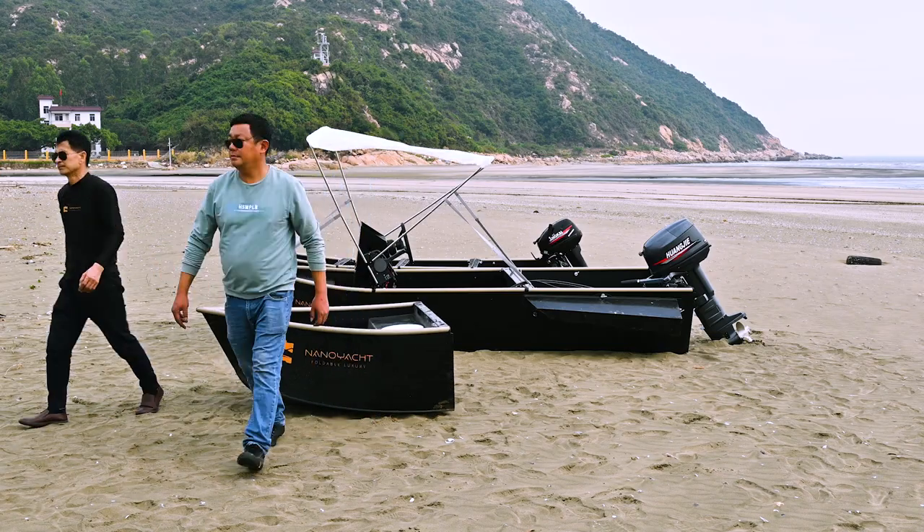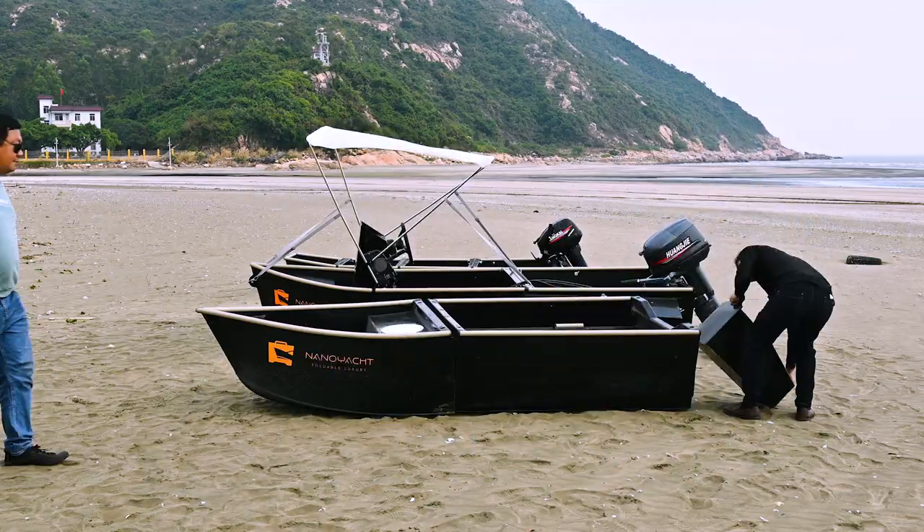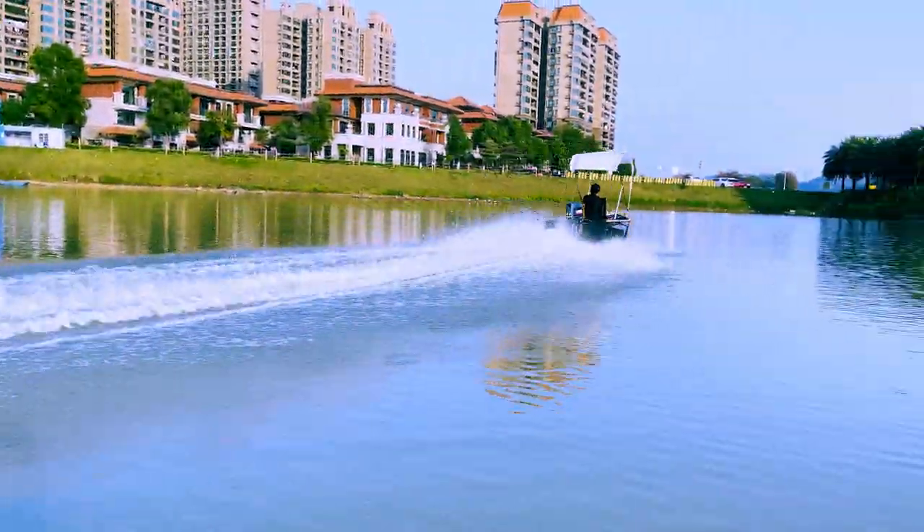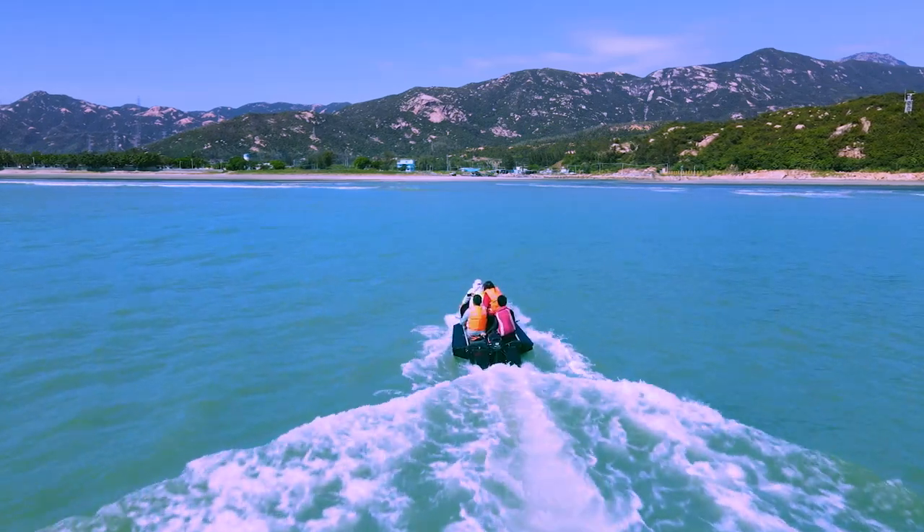When you unfold the box, it becomes a 12-foot boat that you can take into any ocean or lake. It rides comfortably up to 40 miles per hour while offering 1,000 pounds of capacity.